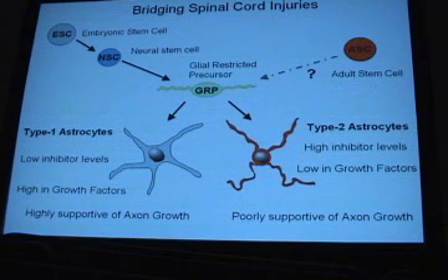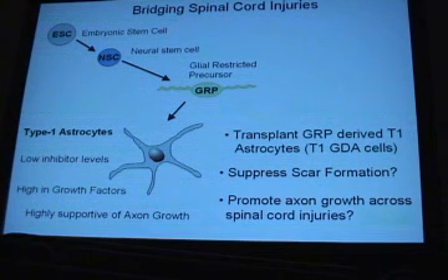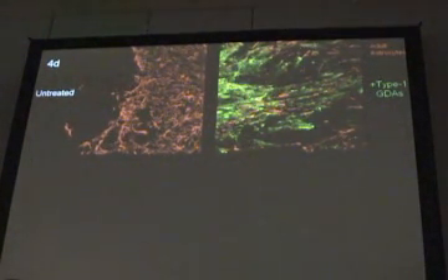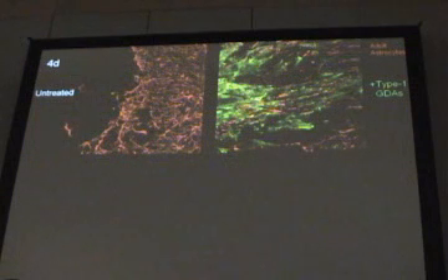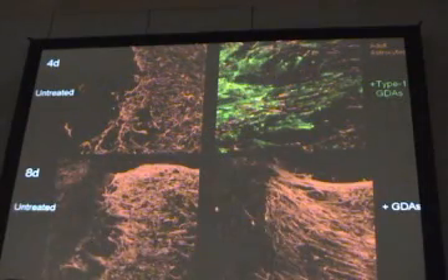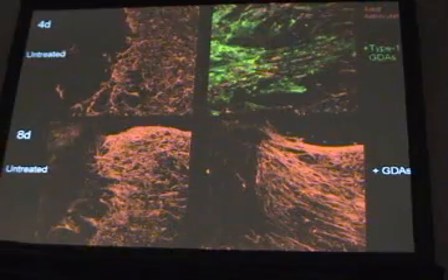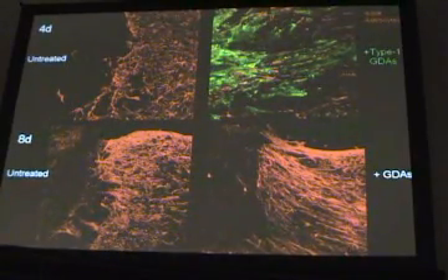We're presenting unpolished data today comparing type 1s and type 2s. We transported type 1 GDAs into our injury model to see whether they can suppress scar formation and promote axon growth across the injury site. Looking at scar formation: in an untreated injury, astrocytes wall off the injury site. But when we transplanted our type 1 GDAs — glial restricted precursor-derived astrocytes — they migrated into the injury margin and by eight days they realigned the host astrocytes. Just by transplanting these cells with no scaffolds, they changed the structure of the injury site.